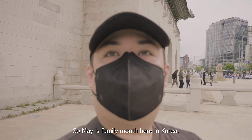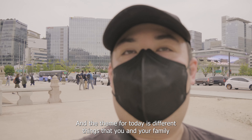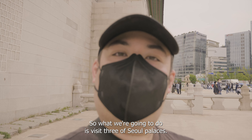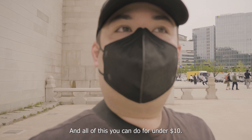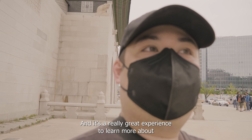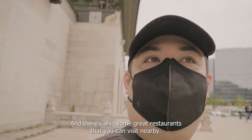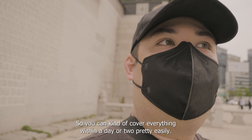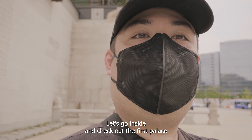May is family month here in Korea, and the theme for today is different things that you and your family can do in Seoul on a budget. We're going to visit three of Seoul's palaces. The first palace is Gyeongbokgung, behind me, and all of this you can do for under ten dollars. It's a great experience to learn about Korean culture, the history, and there are some great restaurants nearby. Let's go inside and check out the first palace.